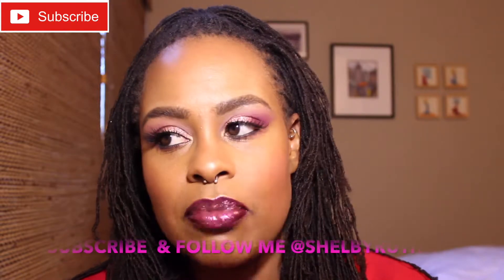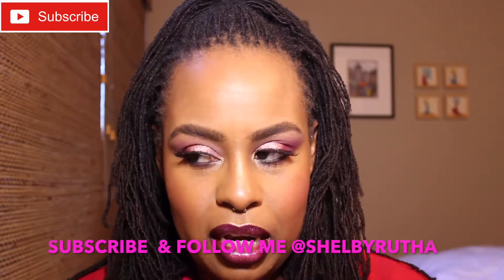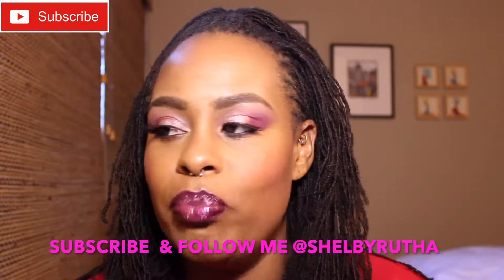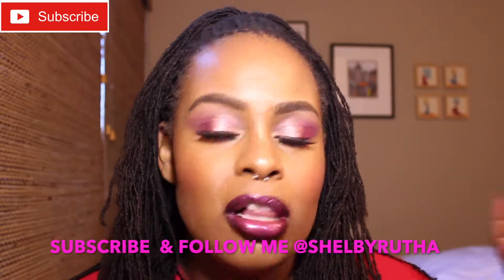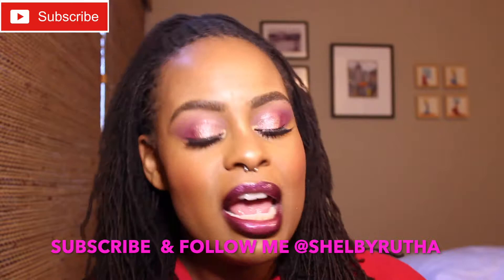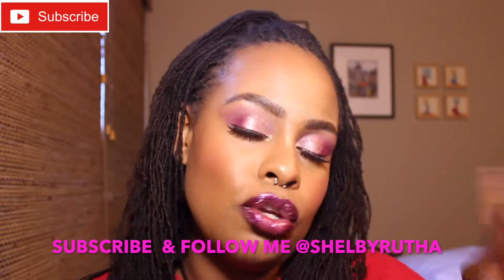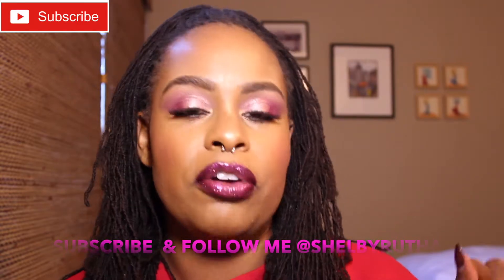Hey, what's up good people, this is Shelby here. Welcome to my channel. Today I was definitely inspired by the holiday season. I was aiming for something a little bit more simple but instead I got this — big blushy rosy cheeks and all. It is the winter so we're gonna roll with it. If you want to see how I got this look and the products I used, including the new Dior Undercover foundation — or at least new to me — then just stay tuned.